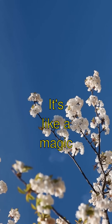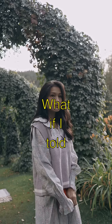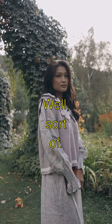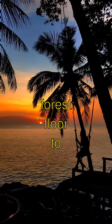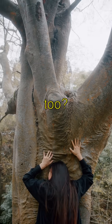It's like a magic trick happening right in front of you. What if I told you there's a plant that can walk? Well, sort of. The walking palm tree can slowly move across the forest floor to reach the sunlight by growing new roots. Is your mind blown too?